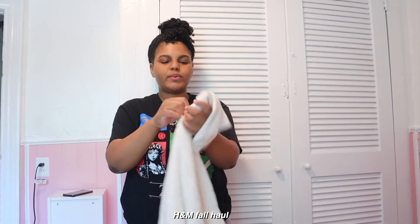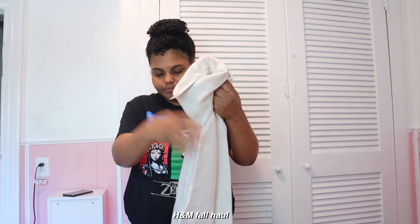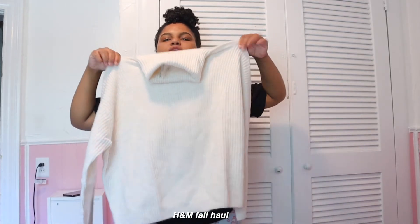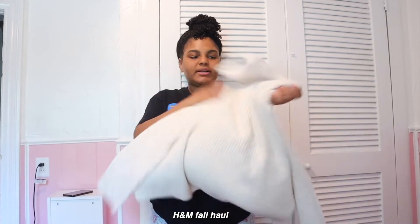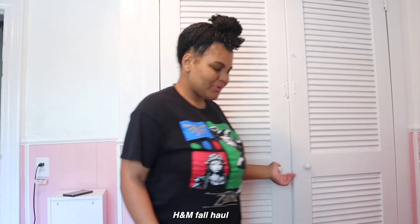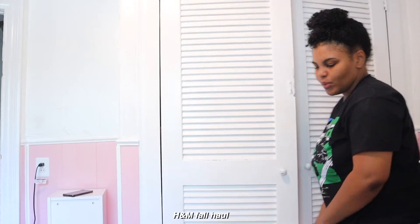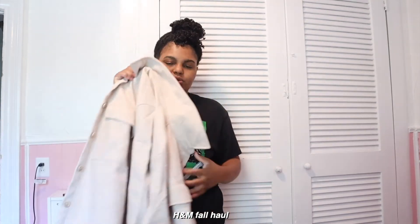Jordan had told me not to buy a coat because she's getting her like three, but I'd already bought these. So I got this knit turtleneck sweater — I figured I could wear this for Thanksgiving or Christmas dinner. It's oversized, nice plush soft material, and the sleeves are pretty wide. I'll link everything because the prices aren't on the tags. This girl is on the move — she's literally rolling!